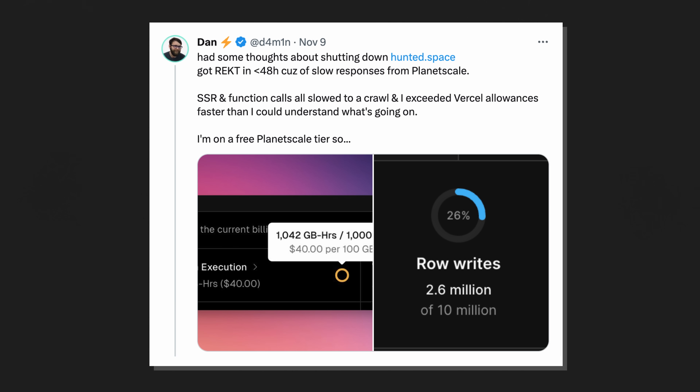The tweet said: 'Had some thoughts about shutting down hunted.space. I got wrecked in under 48 hours because of slow responses from PlanetScale.' PlanetScale is us, and slow responses are bad, so this piqued my interest.